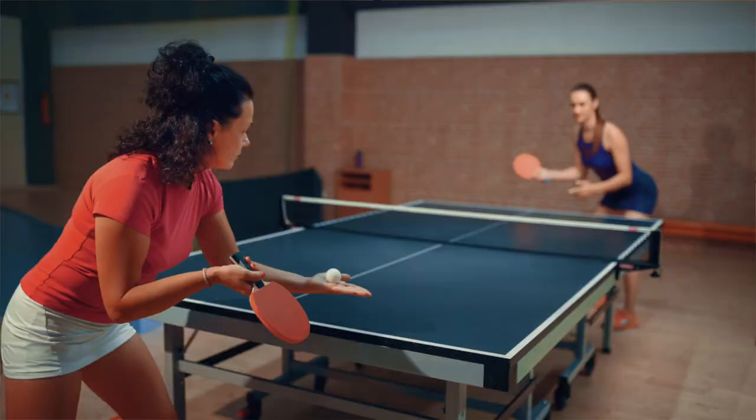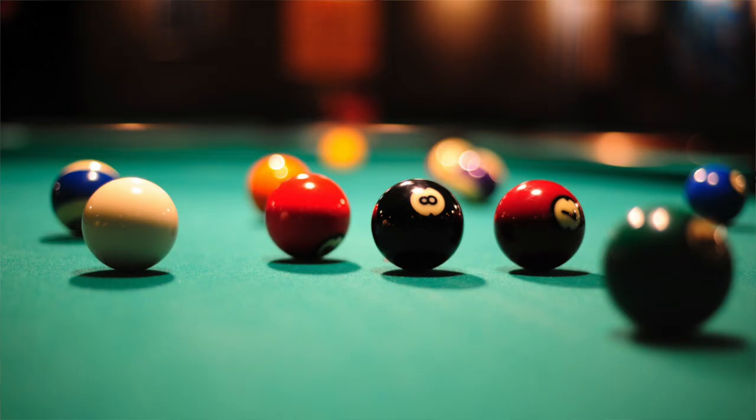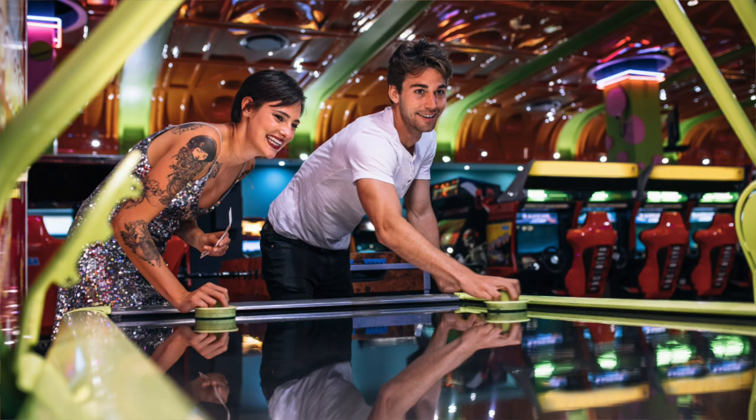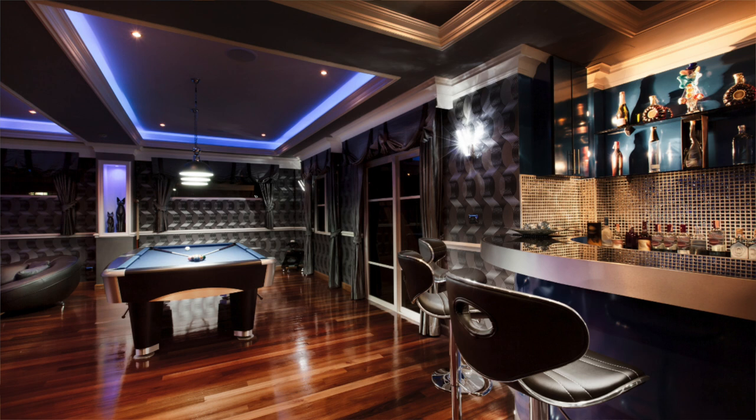Tip number one: make a list of all the things you want in that games room for now and for the future. There's nothing worse than designing it perfectly for today and then realizing down the track you want to add another item. Think about what items you want — a table tennis table, pool table, snooker table, couches, a table, a dart board, a foosball table, a bar area — make a list and see how you can cater for that now and in the future.